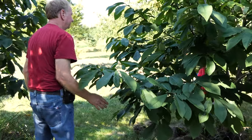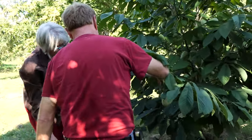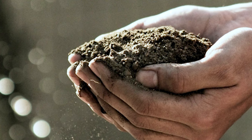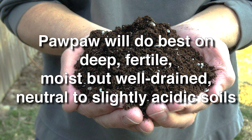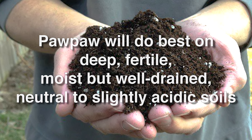Growers like the pawpaw's wide adaptability, low maintenance, and high resistance to disease and pest problems. Though pawpaws will grow on a wide range of sites, they will do best on deep, fertile, moist, but well-drained, neutral to slightly acidic soils.